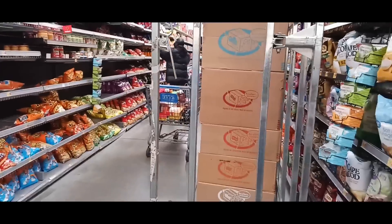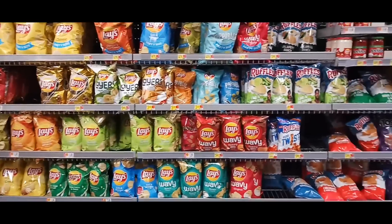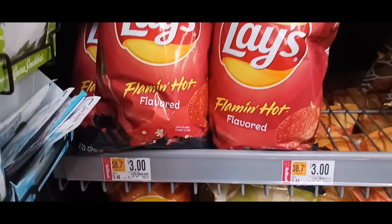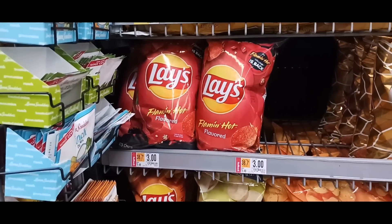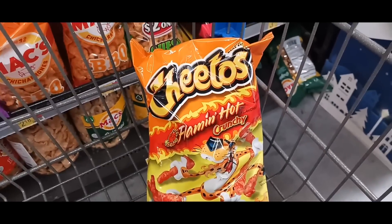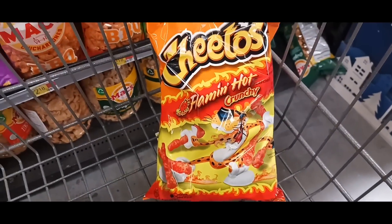They don't have a lot of the chips here — they're still stocking them, which they usually do first thing in the morning. I'll show you the rest when I get home. There's also one on the Lay's Flaming Hot, priced at $3, and you're getting back $5 on FlavorWiki, making that a $2 money maker. There's one on the Flaming Cheetos Crunchy, $3.98, getting back $5 — that's a $1.02 money maker.